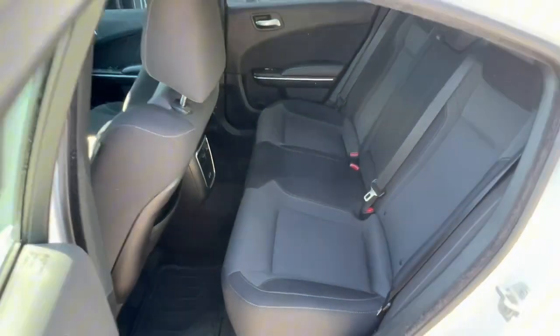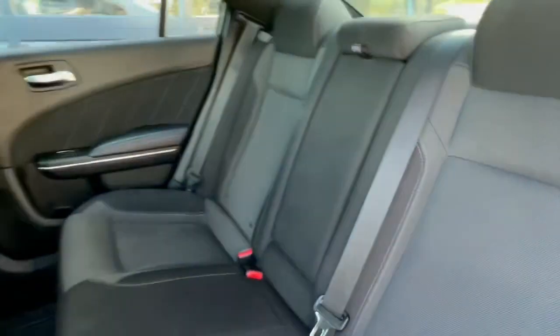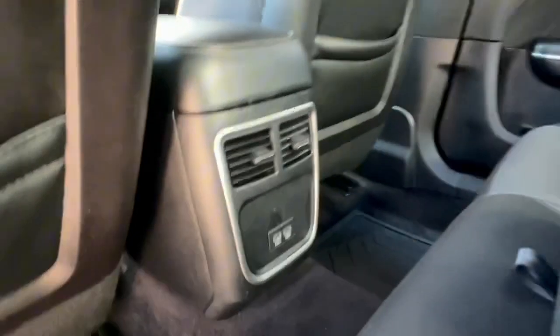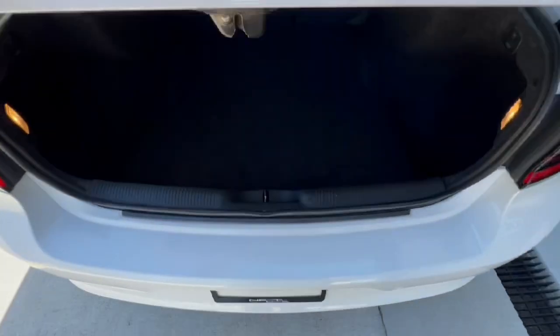Climate controls, and in the back you've got plenty of room for your passengers. It has a fold down armrest with a couple of cup holders and a couple of charging ports.